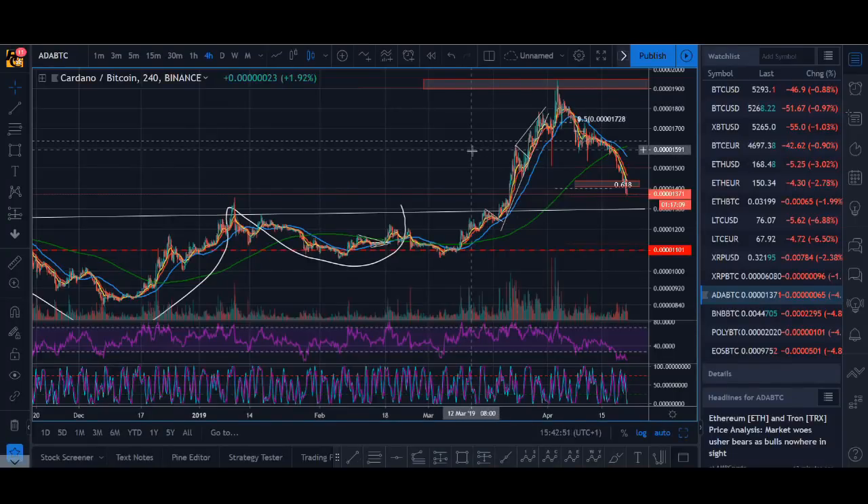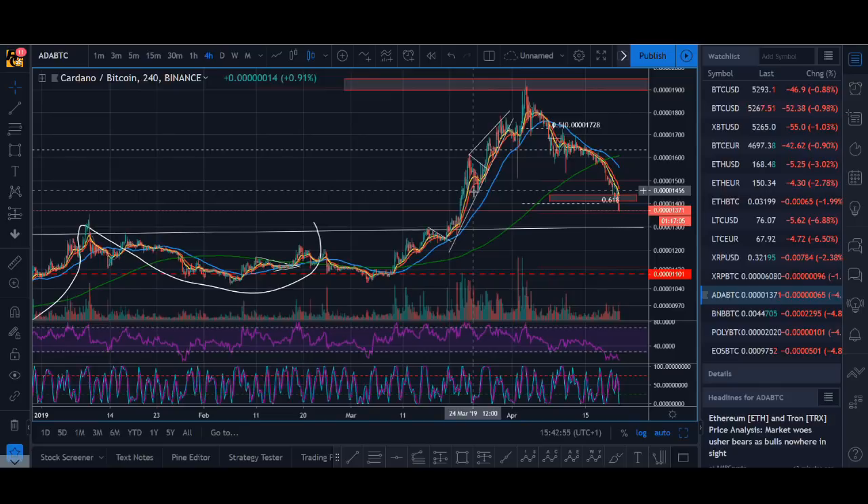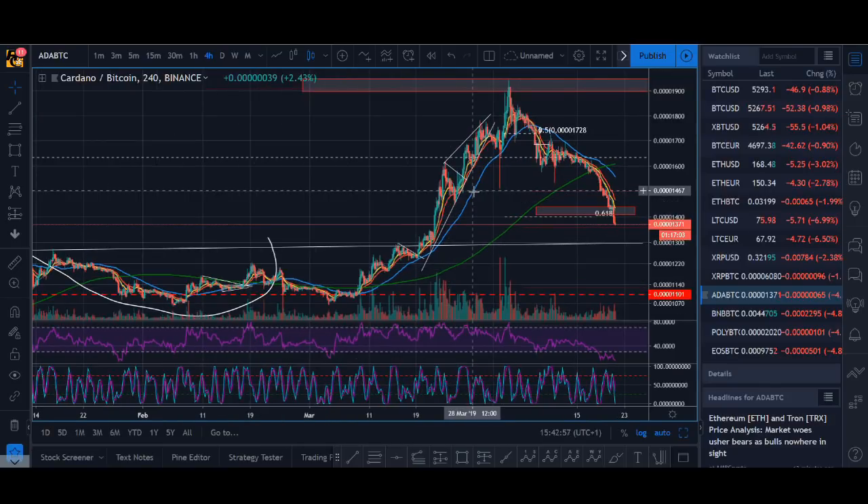Top 5 coins to buy in April 2019. Welcome back guys, it's Cryptorocko here, and in today's video we'll be looking at the top 5 coins to buy in April 2019.